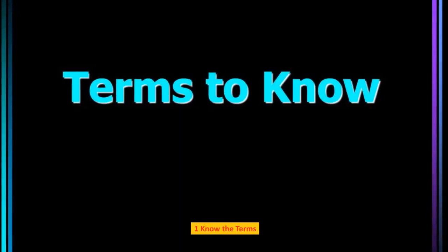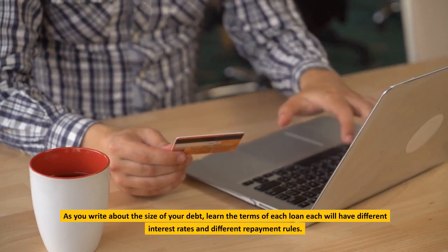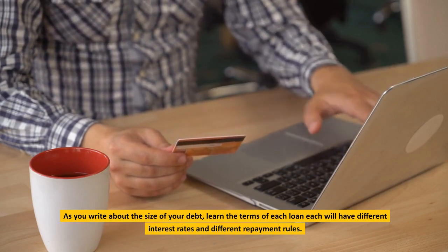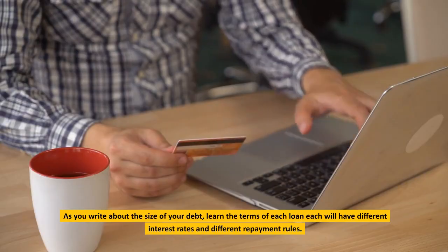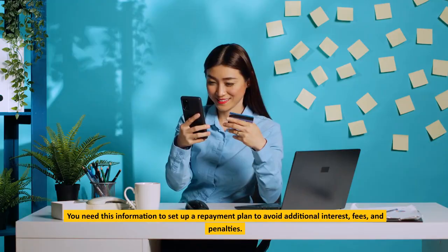Know the terms. As you assess the size of your debt, learn the terms of each loan. Each will have different interest rates and different repayment rules. You need this information to set up a repayment plan and to avoid additional interest, fees, and penalties.